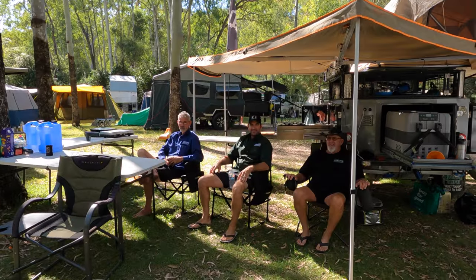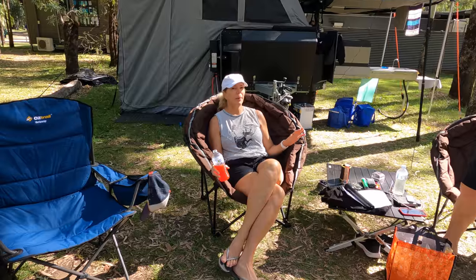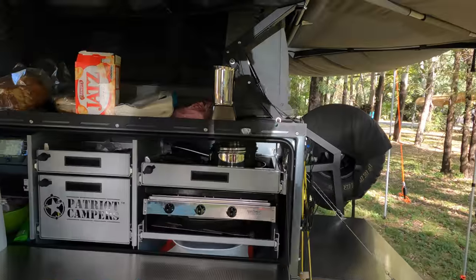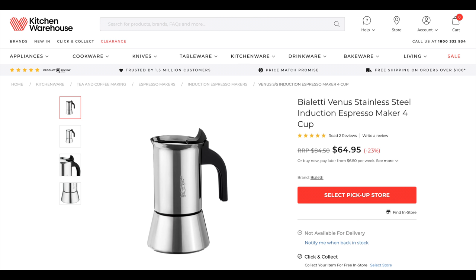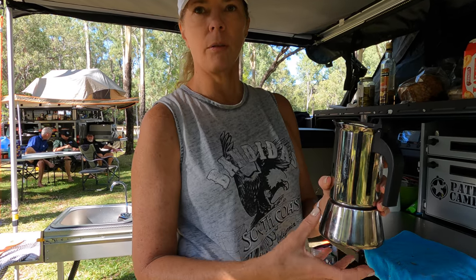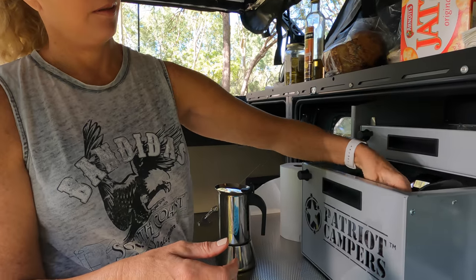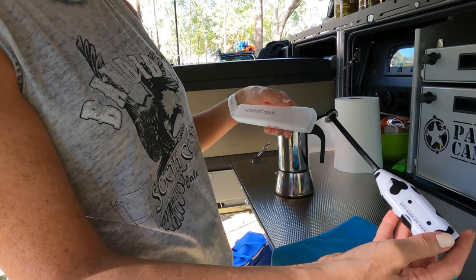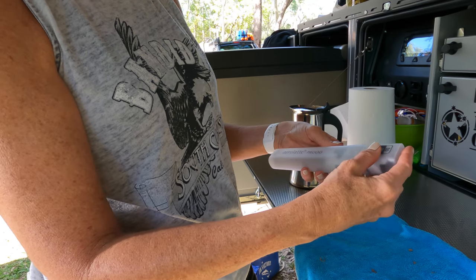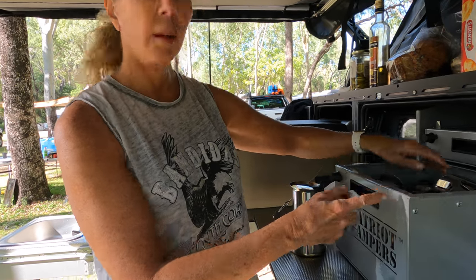Vanessa's number one favorite is her coffee machine. Rob makes the coffee — you stick the grounds in and heat it on the Bialetti, and the coffee percolates through. Then they heat up milk separately and whip it up with a little frother to make it foamy. They got the milk frother from BCF.